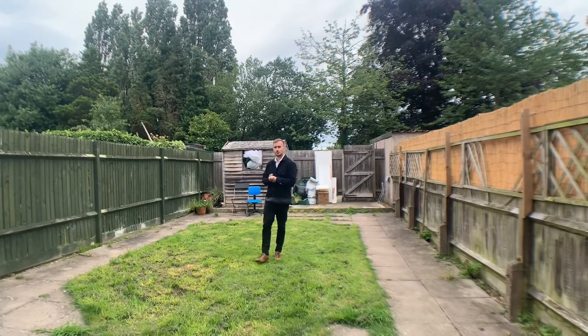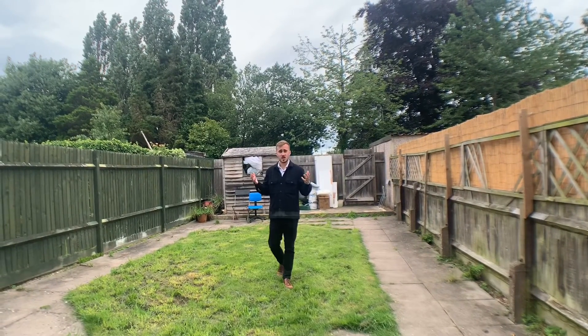To the rear of this property we have quite a spacious garden which also leads out to a parking space behind that fence.